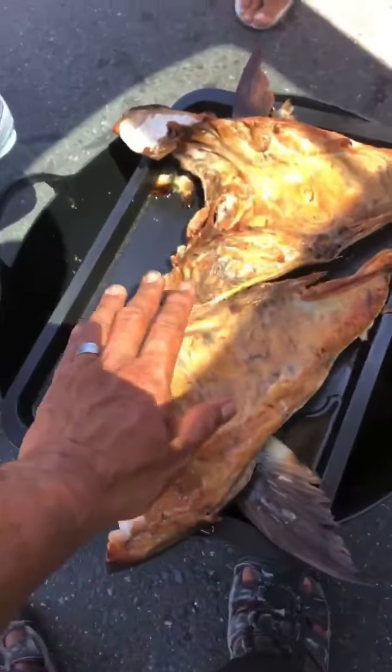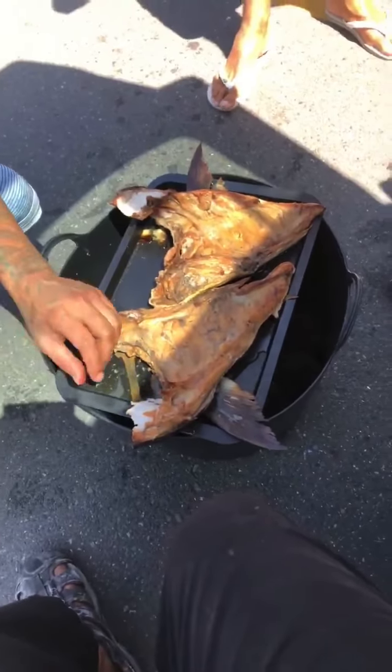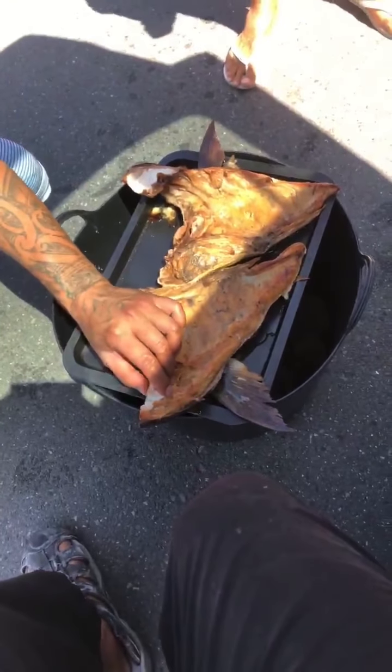Bloody beautiful. They're big wings though, eh? Good size wings. So anybody around the mount area? We're on kai now.